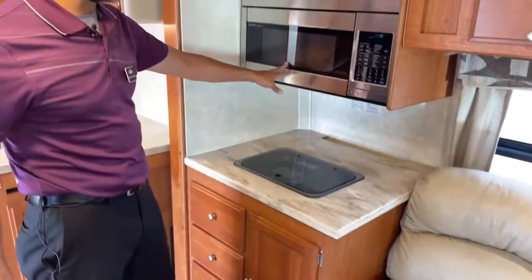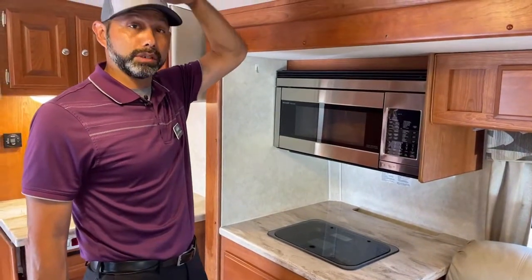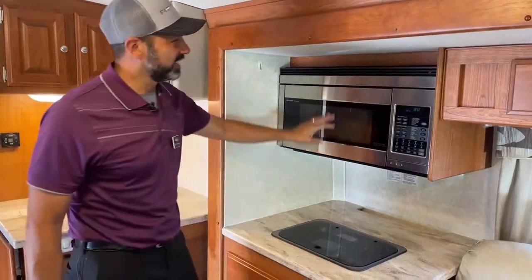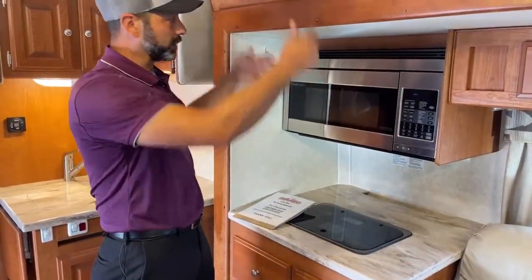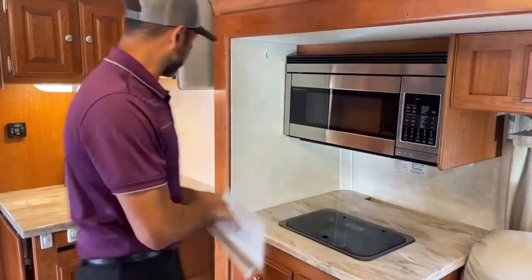We've got a nice convection oven. Because this is a low profile coach, it's easy to access — most times in a regular coach it's really high and folks are having to reach up, especially if you're vertically challenged.